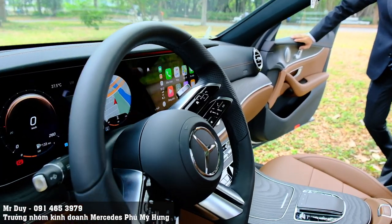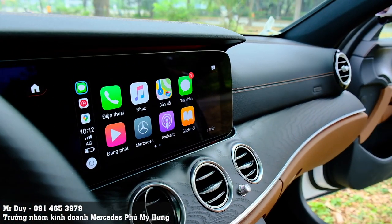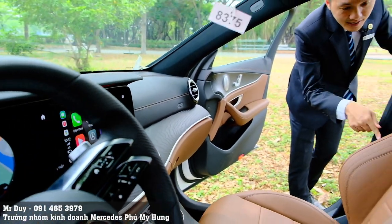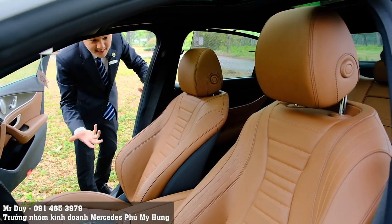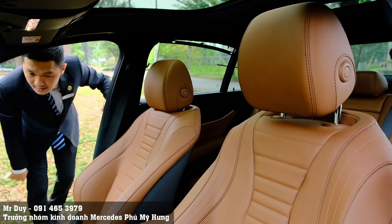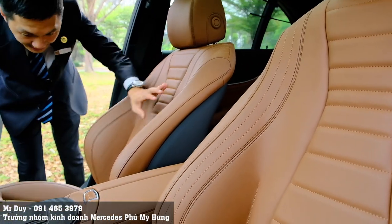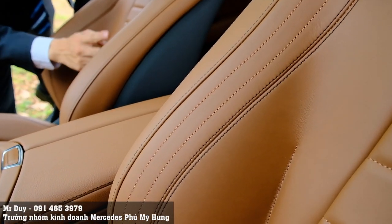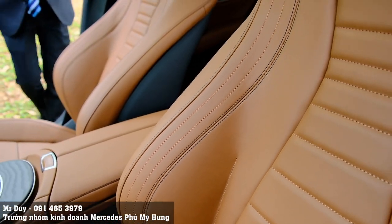Đối với màu nội thất nâu này, đây là màu mà Duy cực kỳ thích. Phần ghế nâu của chiếc xe E300MG không giống bất kỳ màu nội thất nào của những chiếc xe hiện tại bên Duy đang có. Màu nâu này cực kỳ đẹp và sạch sẽ. Các bạn sẽ thấy những đường viền chỉ màu đen nổi lên, cũng như đường viền chỉ màu nâu ở đây - những chi tiết chỉ trang trí trên ghế rất đẹp và cực kỳ sắc xảo.